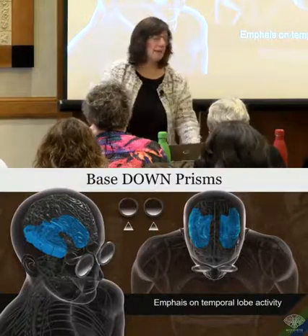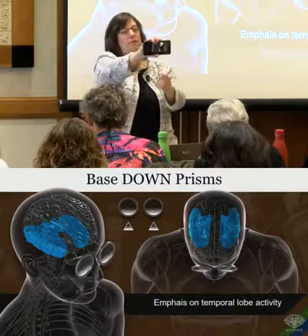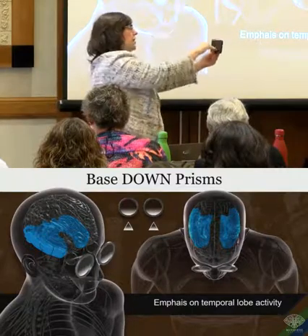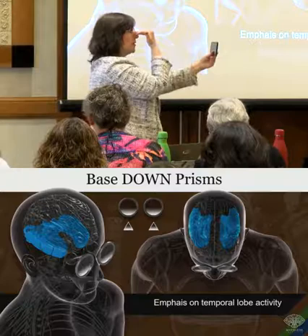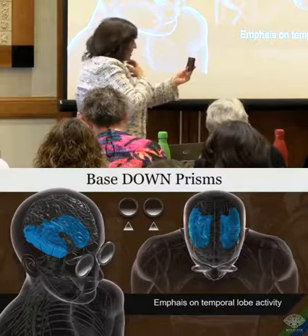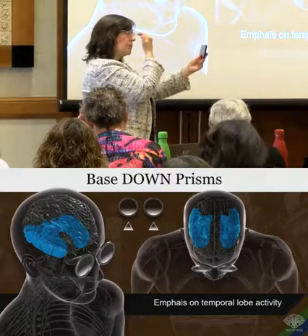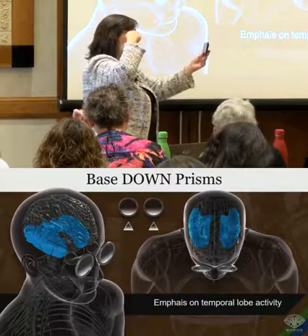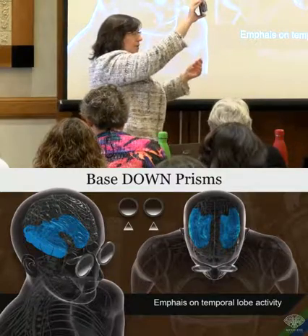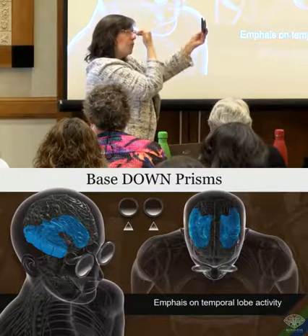Base down prisms mean that all the light appears to come from above. Light bounces off objects — the light from above hits an object and comes into the eye at a certain angle. Someone earlier asked about habitual positions: people sit habitually with their chins down or up or tilted, but whatever their habit is, that's what they're used to. When we put a base down prism on top of whatever they're used to, it's going to move the image upward, and the light comes in at a downward angle, hitting more of the bottom of their retinas.